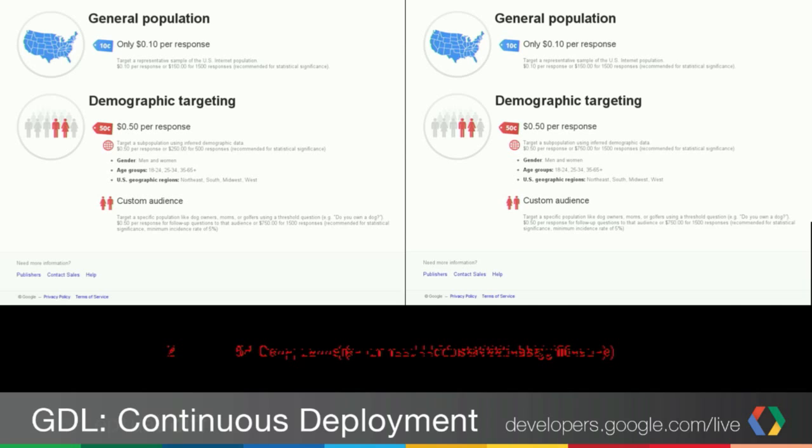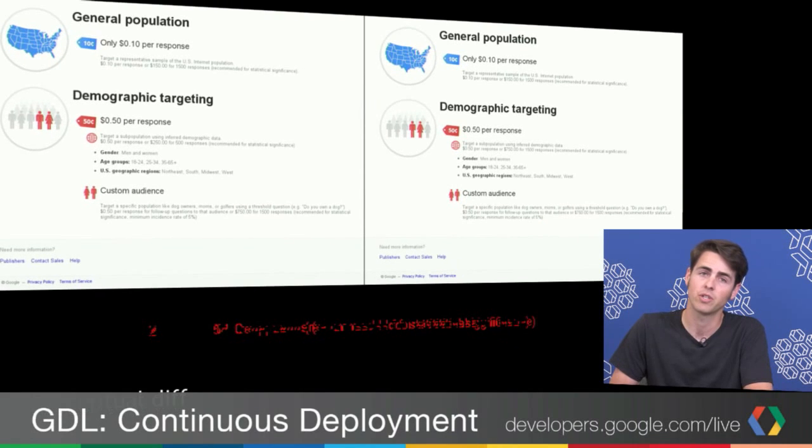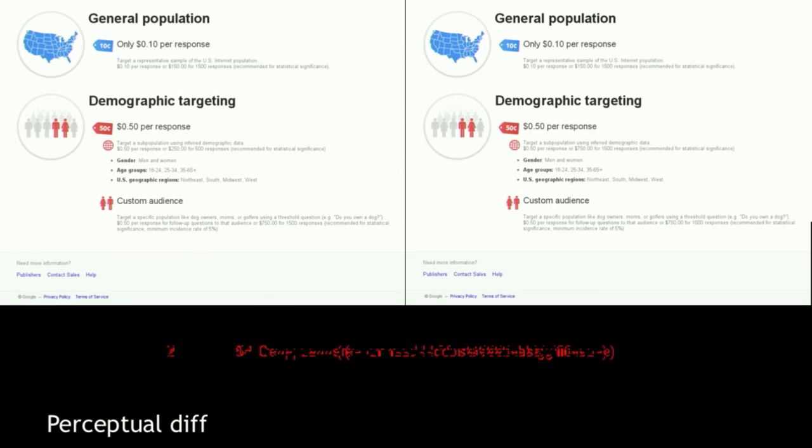On the left is an old version of a page, on the right is a new version. It's almost humanly impossible to tell the difference — kind of like Where's Waldo. The difference is next to the globe; it was something to do with how pricing was indicated. We highlighted it in red at the bottom because we hooked up a system for doing this with a computer. Computers are really good at detecting changes like this, so we let the computer take a screenshot of each version, diff them perceptually, and show us what's changed.